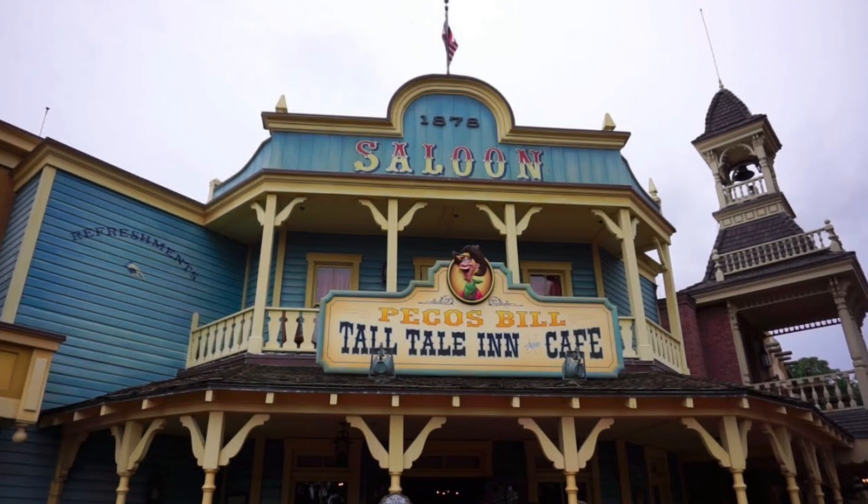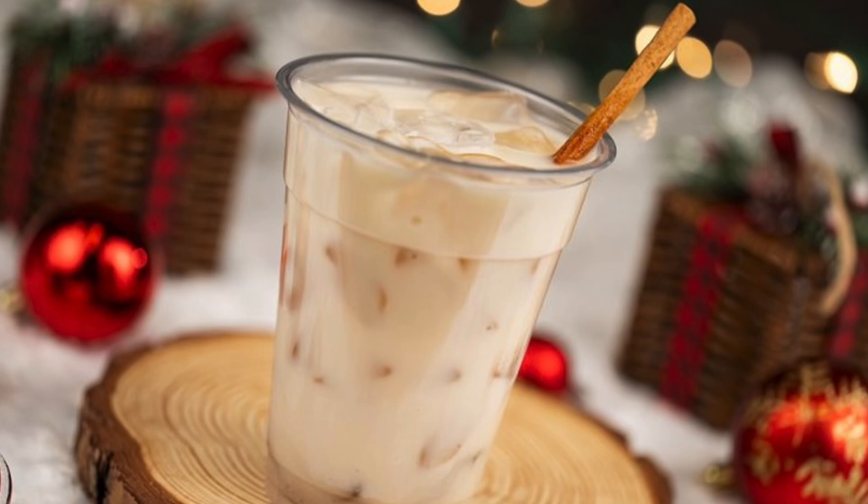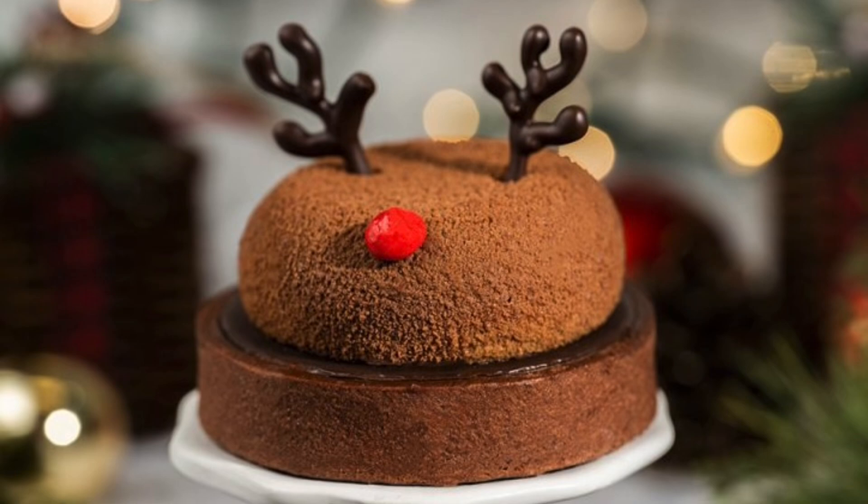At Pecos Bill Tall Tale Inn and Cafe, new this year is the carne asada loaded fries with chipotle queso, caramelized onion, avocado, salsa verde, and queso fresco. Also new is the salted caramel horchata. Returning items include the cheese and chili tamale with mild red chili, grilled chili sauce, pumpkin seeds, citrus chipotle chicken, cilantro rice, pinto beans, and queso fresco, and the chocolate eggnog tart topped with eggnog mousse and chocolate antlers shaped like a reindeer. All items are available during the party only.